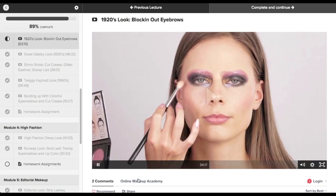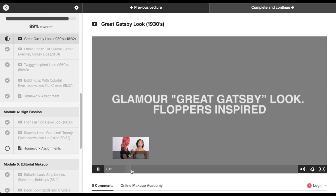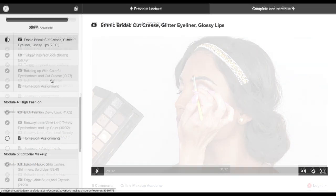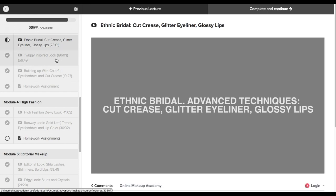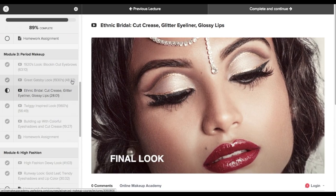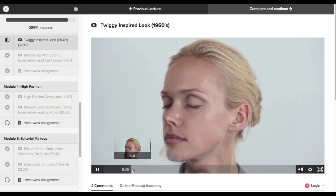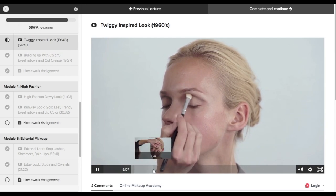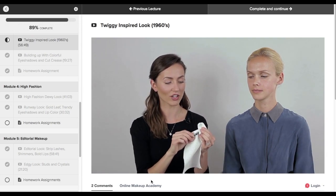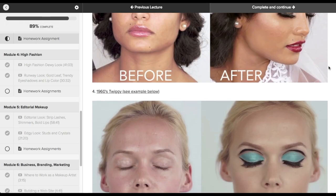Module three talks about period makeup and goes over different looks throughout the years. You will be learning about the 1920s look without eyebrows and with a lot of blush on the cheeks, as well as the Great Gatsby look. Then there's Ethnic Bridal, which features a cut crease and glitter eyeliner — a very beautiful look to learn. Then we have the Twiggy-inspired look, and the tutor also helps with building up colorful eyeshadow and gives great tips about doing a cut crease. After each module, you have a homework assignment, just like in the essential makeup course.